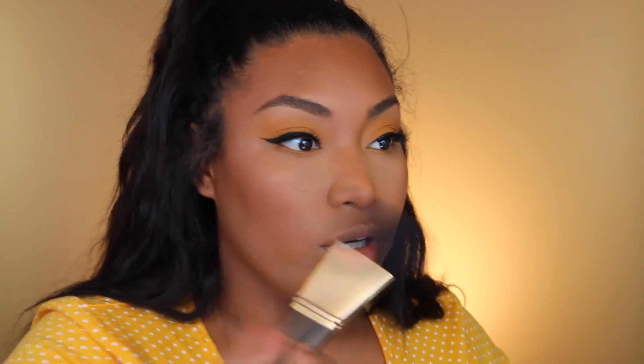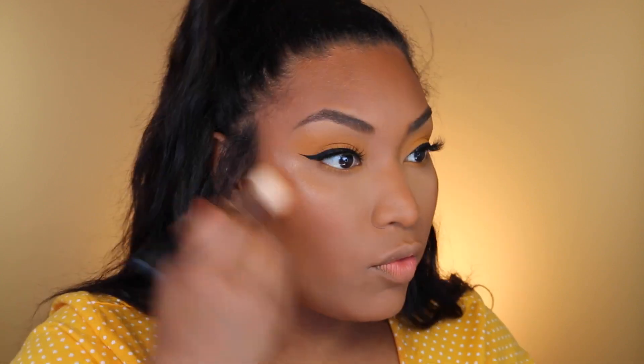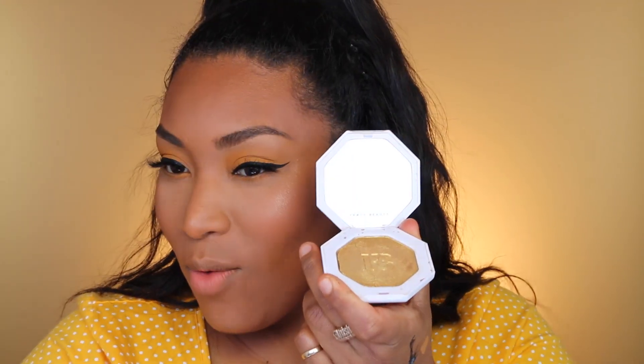I've been wearing my bronzers as blush because of Ryan — you guys, go follow Ryan, he's the cutest thing ever. I'm putting his link below for his YouTube. He wears a lot of blush and because of him I wear blush now, so thank you Ryan!